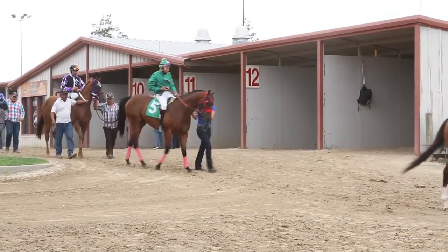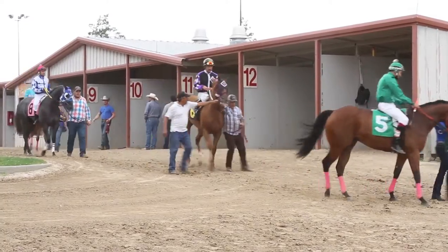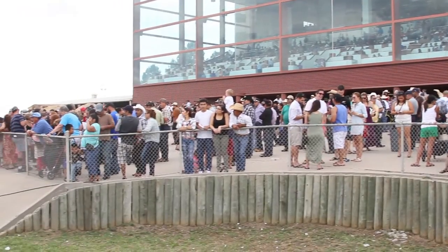He was the fastest qualifier for the $203,000 Mile High Futurity on the final day of the season, but missed the race with a minor injury sustained after the trials on July 30th.